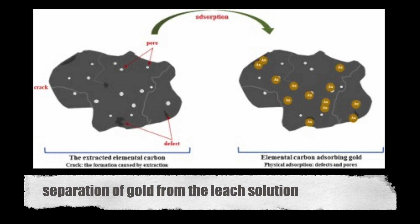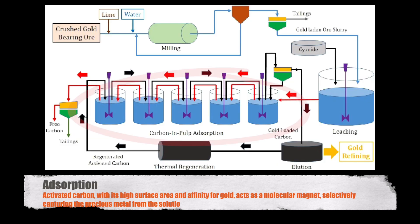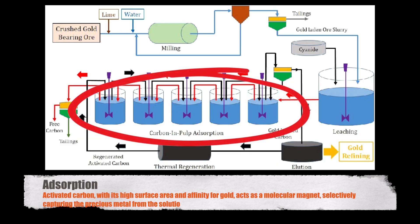The next step in the journey is the separation of gold from the leach solution through a process called adsorption. Activated carbon, with its high surface area and affinity for gold, acts as a molecular magnet, selectively capturing the precious metal from the solution.